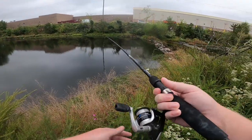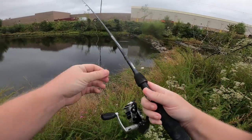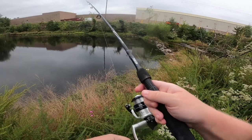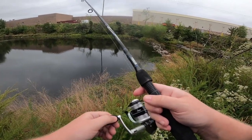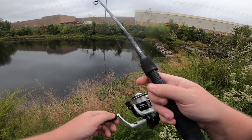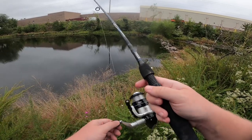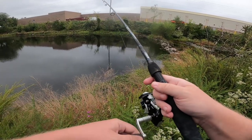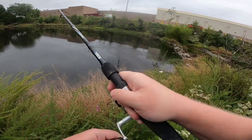Lucky corner over here. If I don't catch a dink right here, I have bad hopes for today. I almost always have luck in this corner with a dink or two. Oh, that was a bite! Oh, got him!